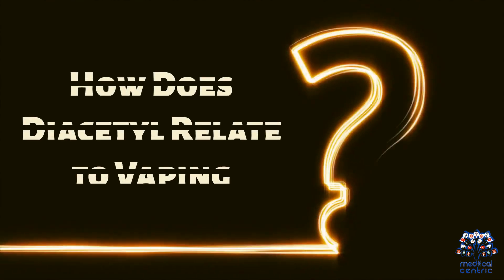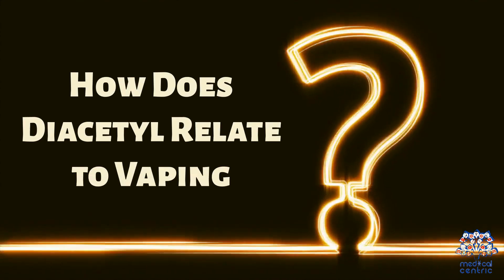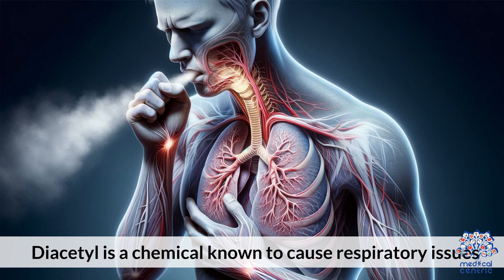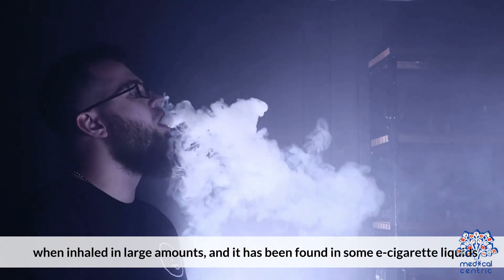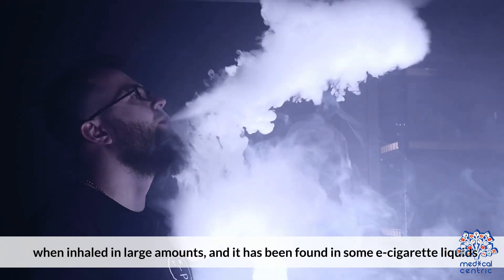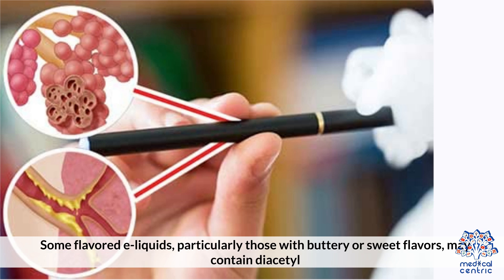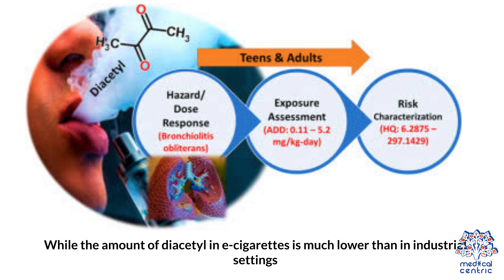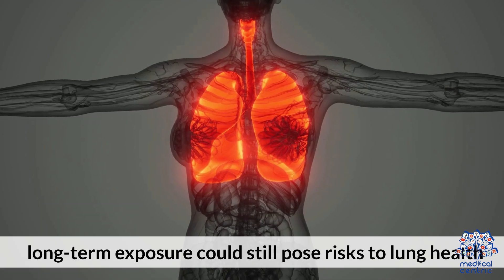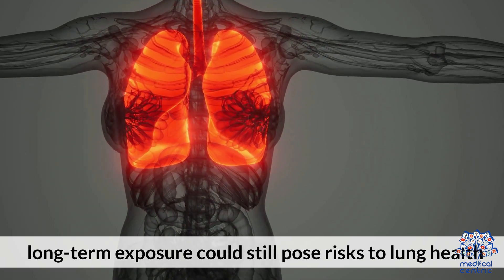2. How does diacetyl relate to vaping? Diacetyl is a chemical known to cause respiratory issues when inhaled in large amounts, and has been found in some e-cigarette liquids. Some flavored e-liquids, particularly those with buttery or sweet flavors, may contain diacetyl, raising concerns about its potential to cause Popcorn Lung when inhaled during vaping. While the amount of diacetyl in e-cigarettes is much lower than in industrial settings, long-term exposure could still pose risks to lung health.